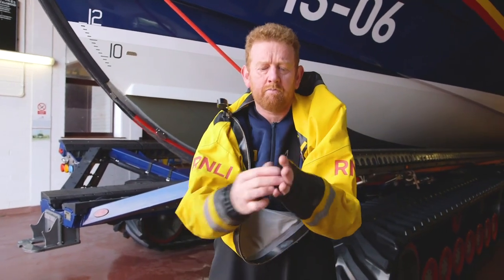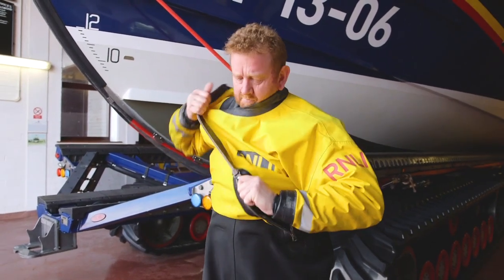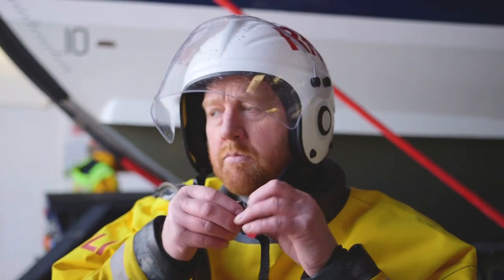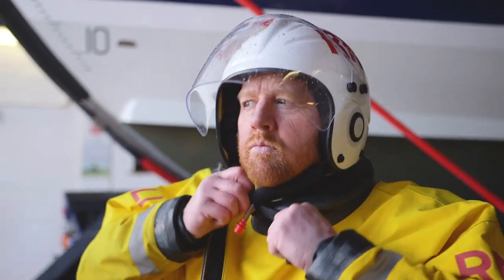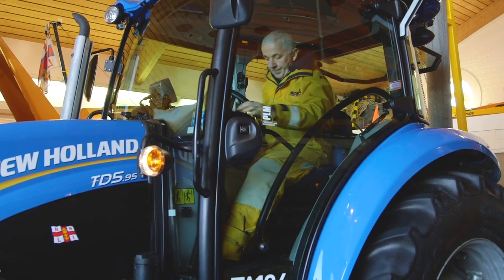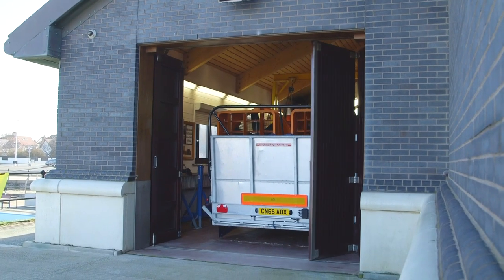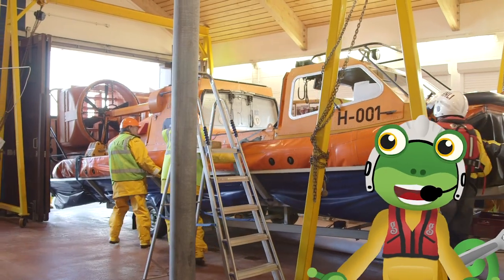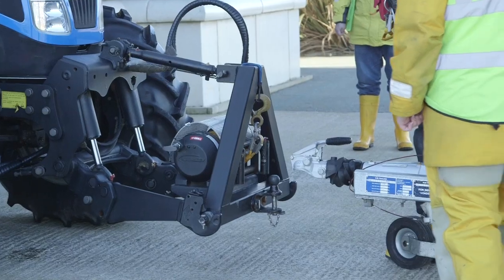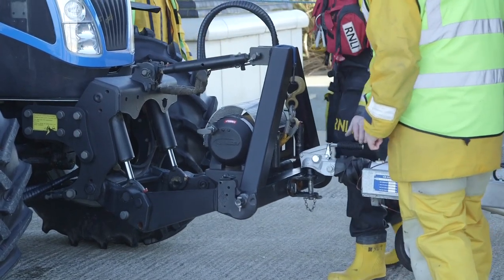To stay safe, warm and dry, the crew have to wear this safety gear. The helmet is actually called a Gecko helmet — can you believe it? It's a real team effort to launch the hovercraft. The hovercraft is very heavy, so a big tractor is used to tow it safely down to the beach.